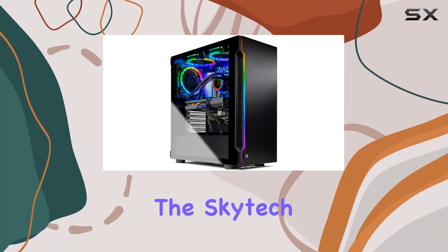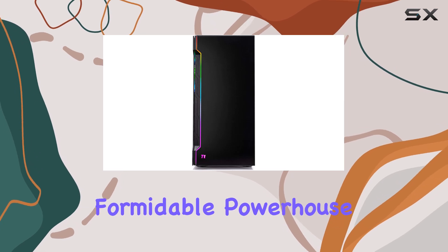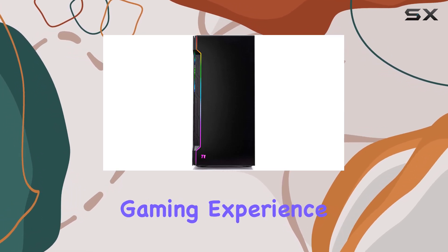Today, we're diving into the SkyTek Shadow 3.0 Gaming PC Desktop, a formidable powerhouse designed to elevate your gaming experience to the next level.